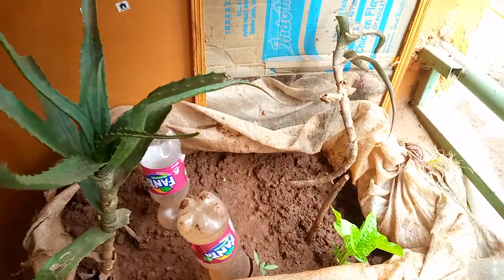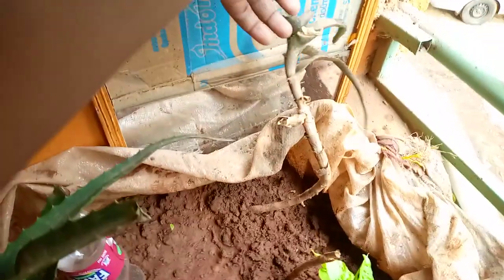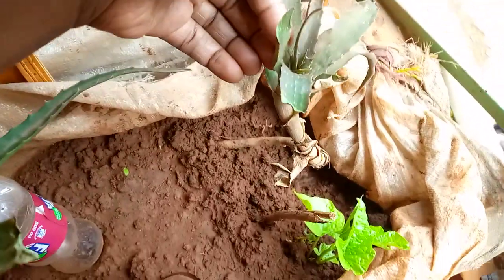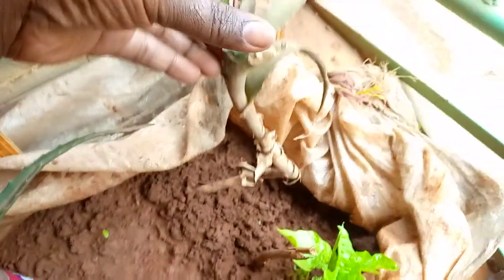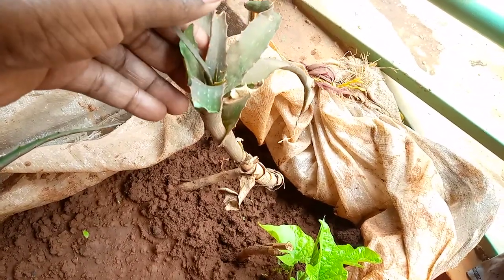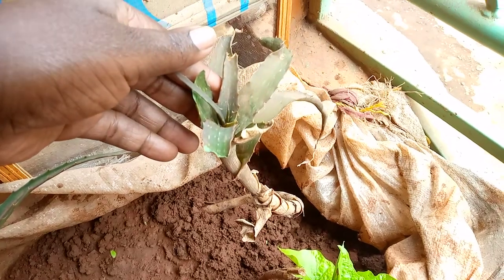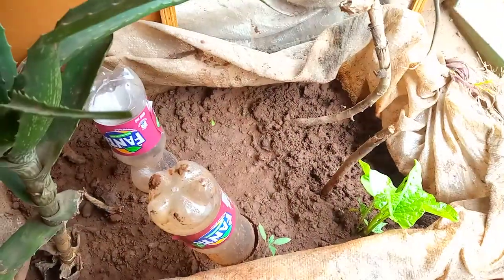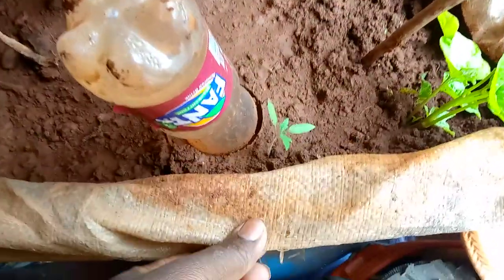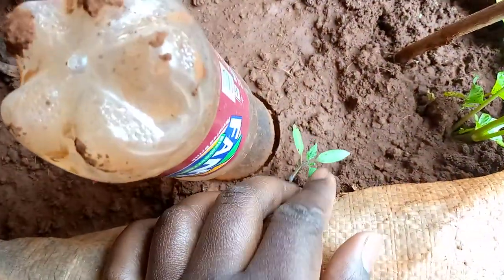This one here was about to die, but it's kind of reviving, and I'm glad it's going on so well. I did some tomatoes here — these are tomatoes.